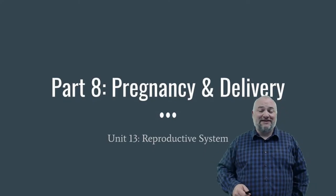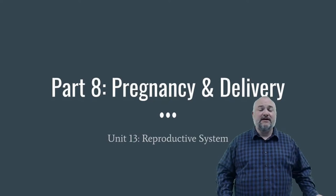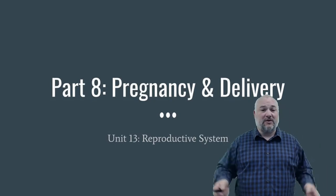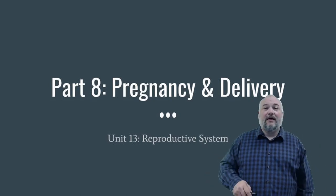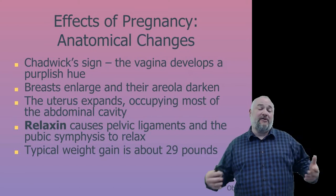Welcome to the last piece of our reproductive unit — pregnancy. We'll cover what happens to a woman's body during pregnancy, through delivery, and finally feeding the baby breast milk.